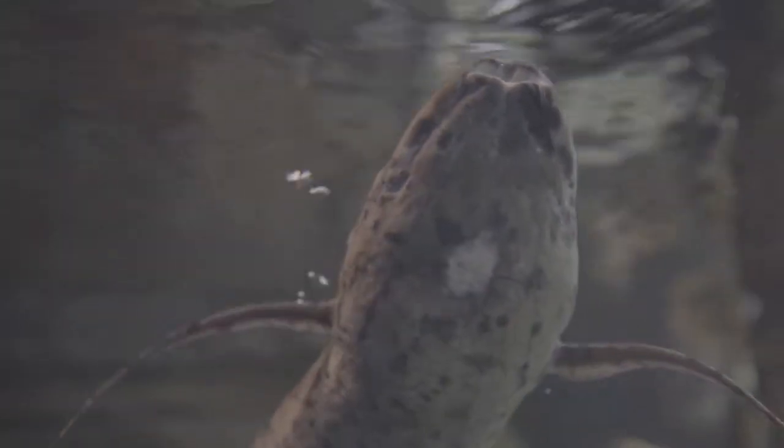To take a breath, they use their eel-like body and thin limbs to push themselves up towards the surface of the water. They open their mouth wide and take a big mouthful of fresh air and descend back down to the riverbed.